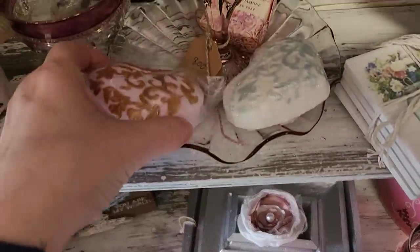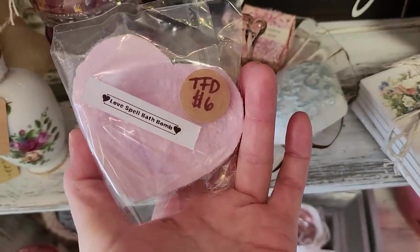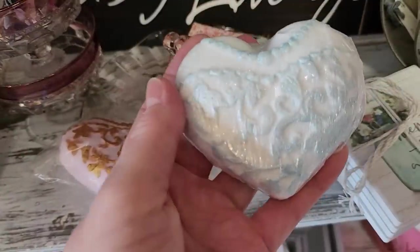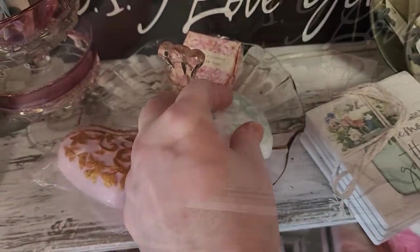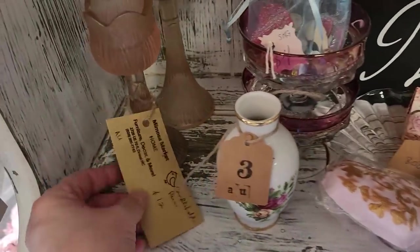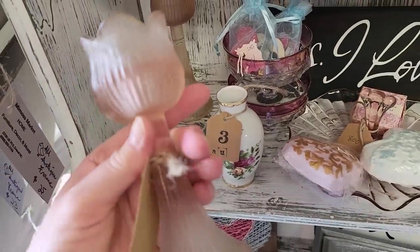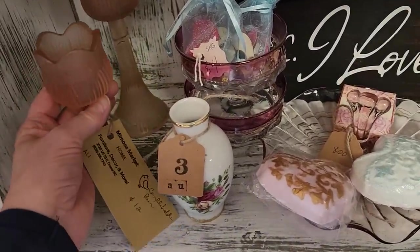They had some bath bombs — these were just so beautiful. I tell you, I probably wouldn't want to use them, they're so pretty. And look at this sweet little vase — $3. I love these frosted candle holders, $12 for the pair. Again, they make a beautiful spring table.